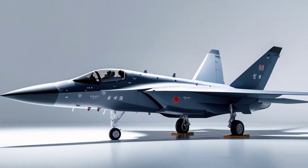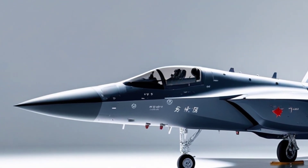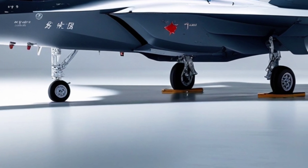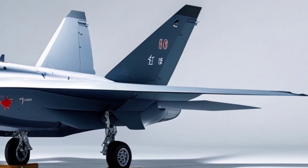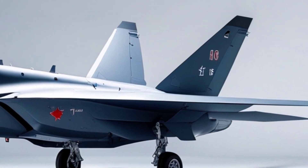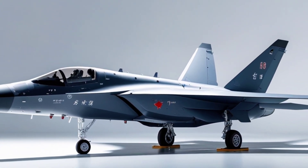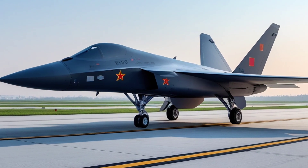Here's where it gets even more interesting. The FC-31 is no longer just a side project — it's reportedly being adapted into a carrier-capable fighter for the Chinese Navy. That version, rumored to be designated J-35, could replace the older J-15s currently flying off China's aircraft carriers. If that happens, China will have not just a stealth fighter, but a stealth naval fighter — something only the US can currently claim.